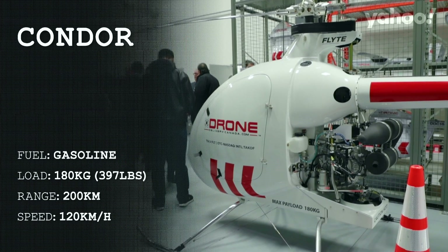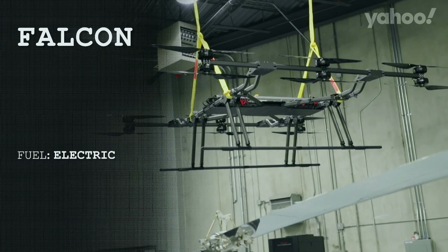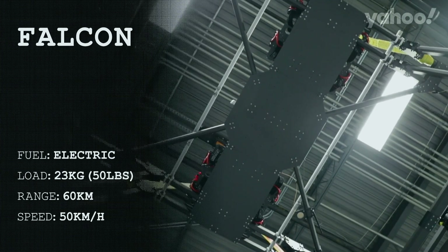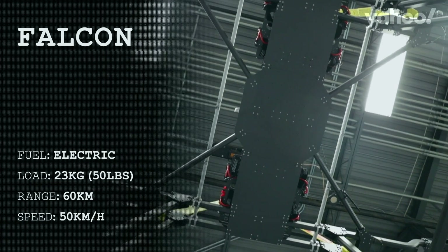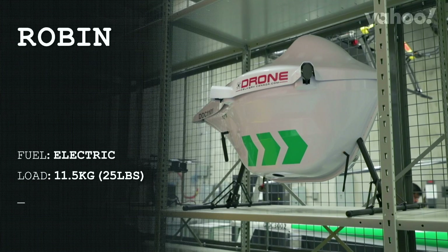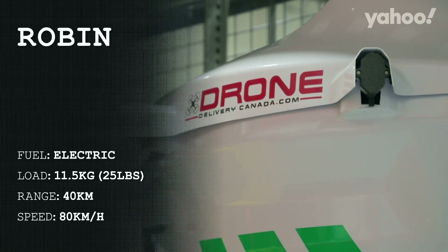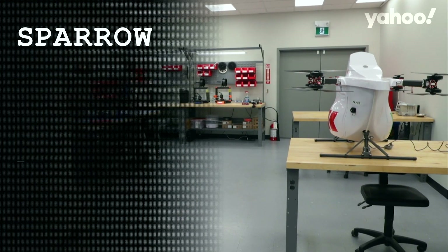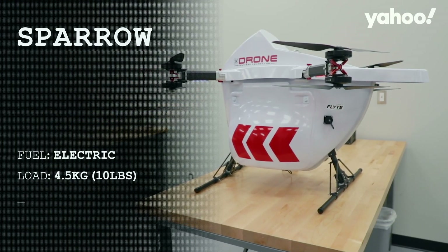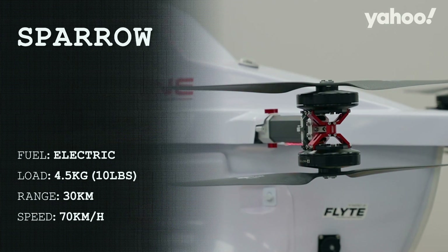As you move to the smaller drones, we've got the Falcon, which is electric and its capacity is around 50 pounds with maybe around 60 kilometers range. And then as you go smaller, we have the Robin, which is about 11 and a half kilogram payload capacity — about 25 pounds — and about 40 kilometers. Our smallest one is the Sparrow, with a cargo capacity of about four and a half kilograms or about 10 pounds and a range of about 30 kilometers at about 70 kilometers an hour.